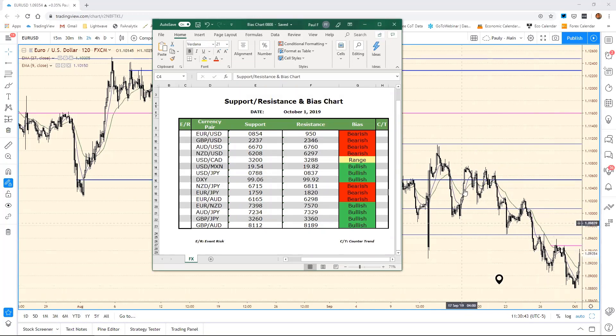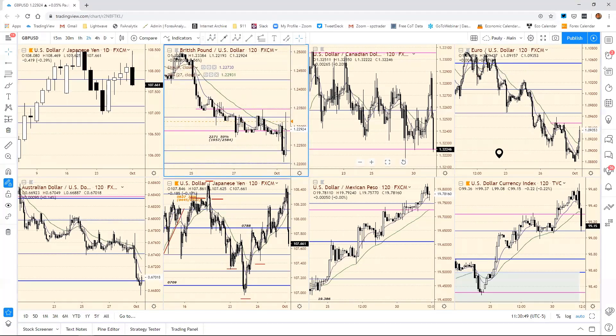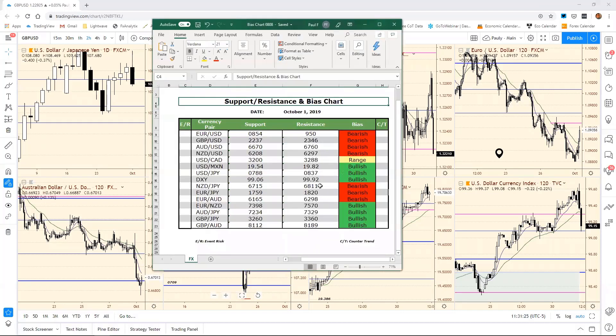We came up and pared back a bit before we got there. We did see some news come out on Brexit about the Irish backstop. It says the EU is reportedly prepared to consider a time limit on the Irish Brexit backstop. We did see a rally, but we had our bias chart resistance here at 2346, which I think is the same bias chart resistance we had since yesterday, and we came up short of that.